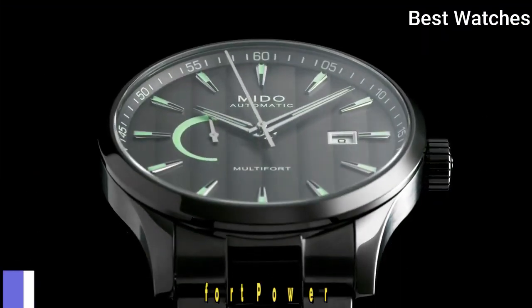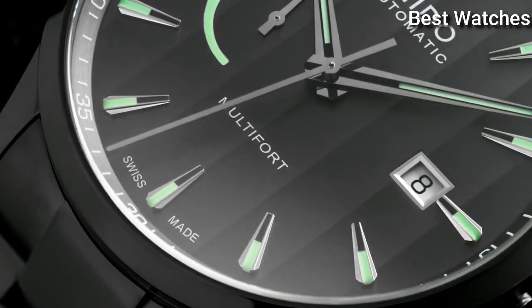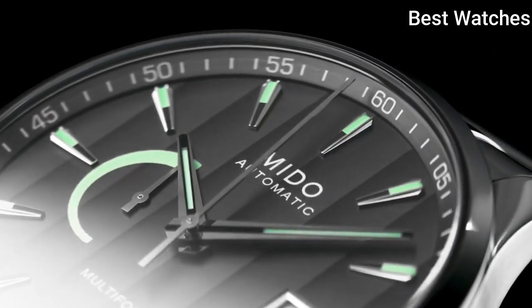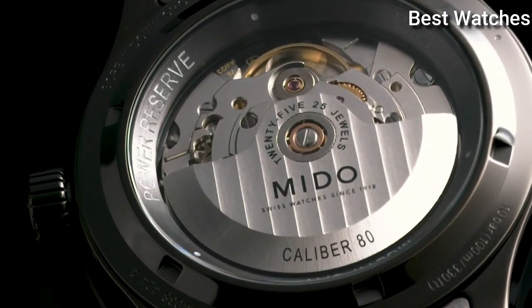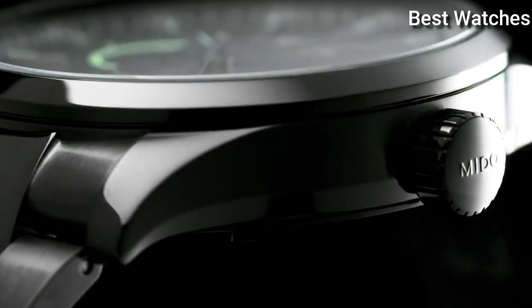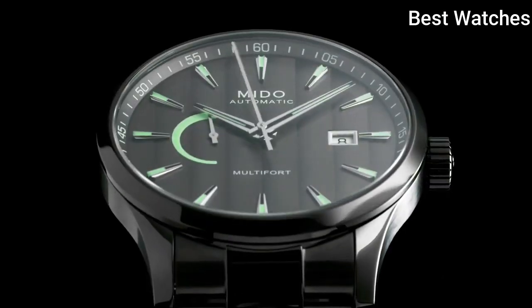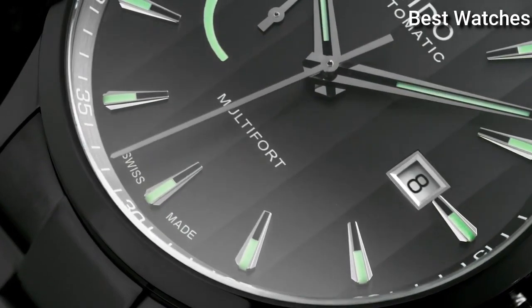Number 2: The Multifort Power Reserve. It stands out for its sporty and urban design. With a diameter of 42mm, the watch is equipped with the caliber 80 automatic movement, offering up to 80 hours of autonomy. The power reserve indicator is displayed on the dial. Case material: stainless steel with anthracite PVD coating. Thickness: 13.1mm.